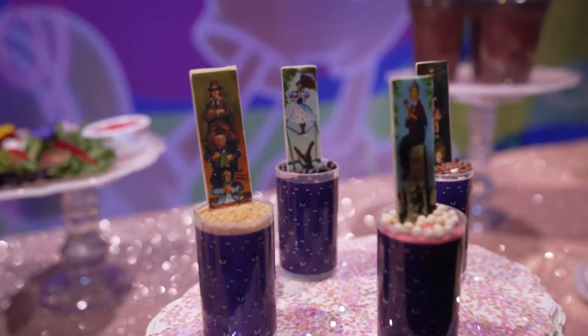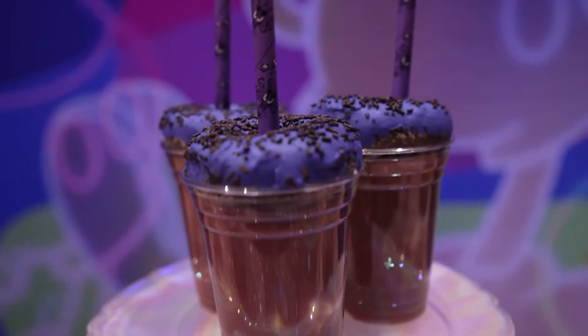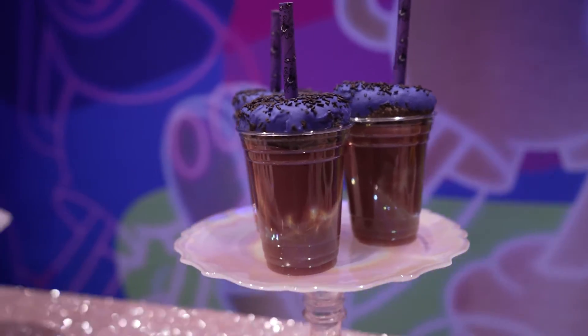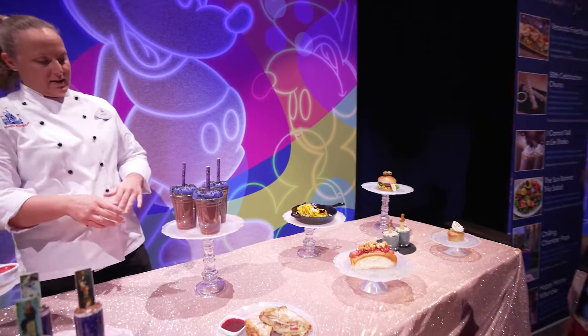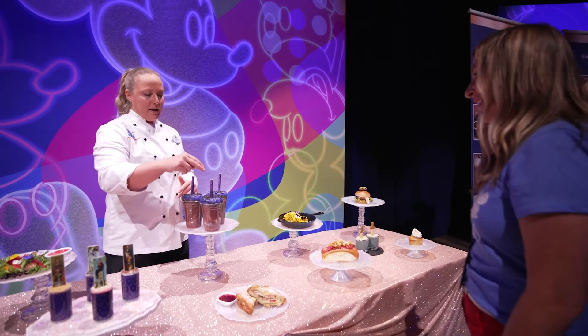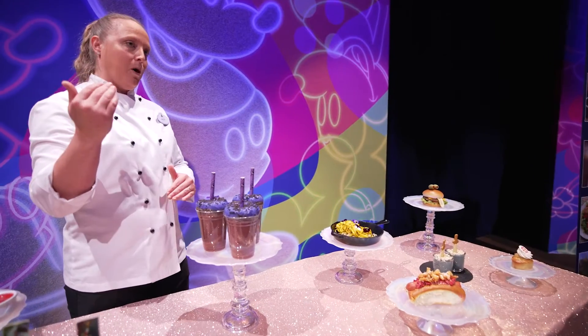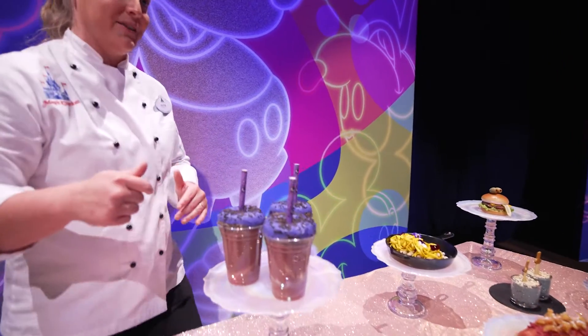These next two are particularly my favorites because the Haunted Mansion is my personal favorite attraction. These are our Chili Chamber Pops. And this is our Happy Haunts milkshake — a blackberry milkshake with that iridescent shimmer, topped with a chocolate donut. My favorite touch is the straw: we pulled the design from the attraction wallpaper and printed it on the straws.